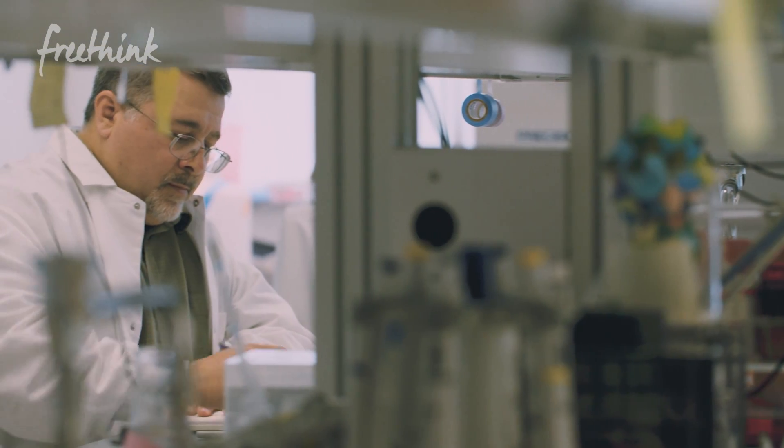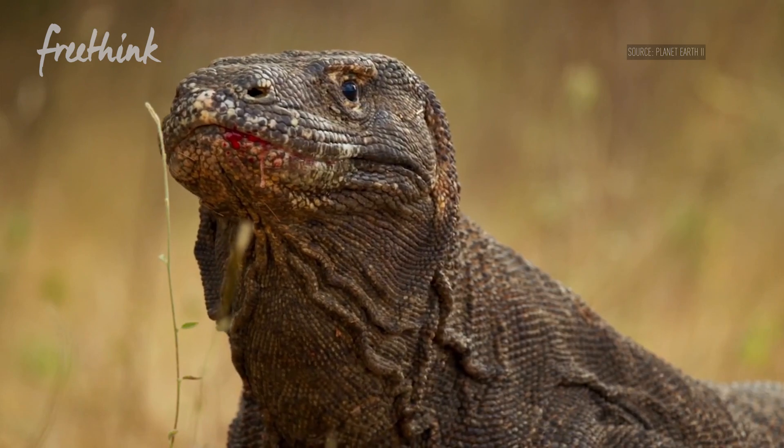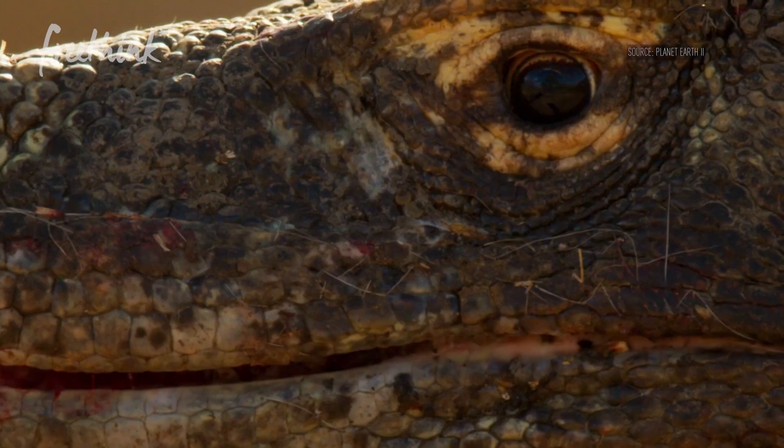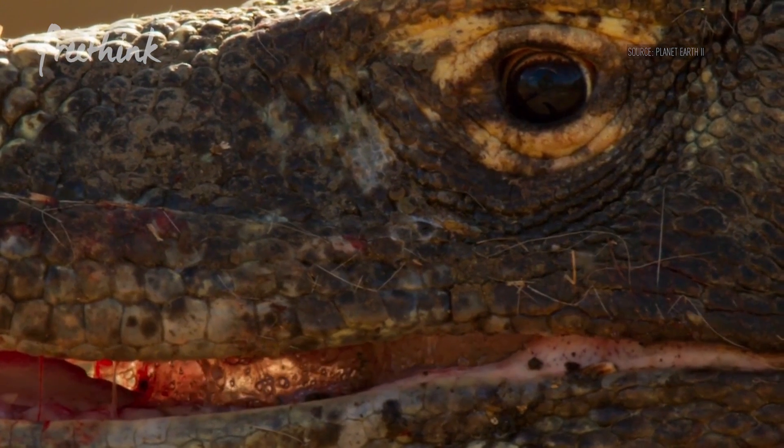This was mostly Barney's idea, to look in the Komodo dragon. I said, that's crazy — why would we do that? And he said there's a lot of gaps in our knowledge of the immune response in reptiles. Here we have animals like the Komodo dragon who have really robust immune systems. And they're cool.